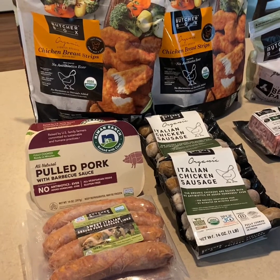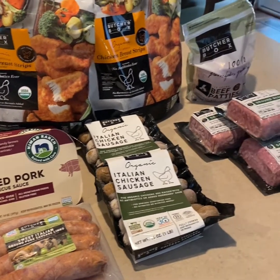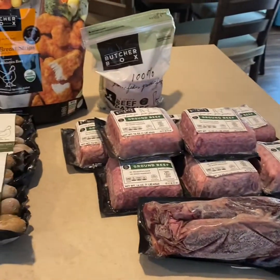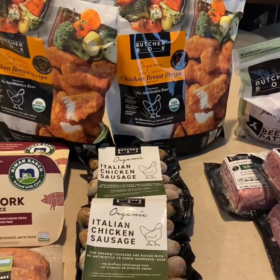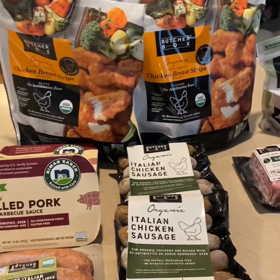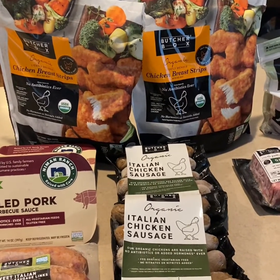Hello friends, it is Fri-yay! Happy Fri-yay as my kids like to say. I have a Butcher Box haul for you today as promised. This came in today on Friday, and the turnaround time when you order is about a week and a half or so by the time they process it and get it shipped to you.